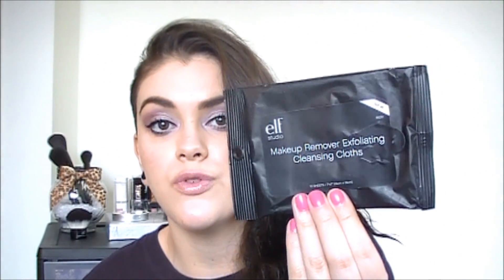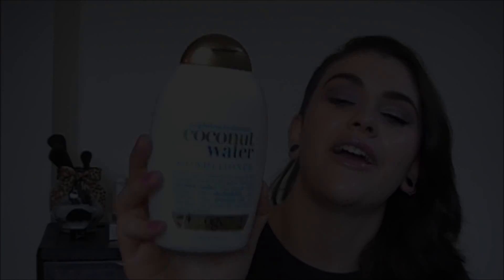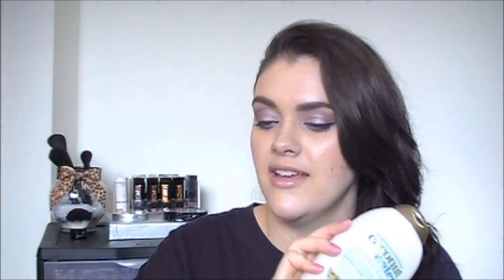I do have more stuff in this bag so I'm just going to dump it all out. I've got more makeup remover cleansing cloths — these are the exfoliating ones, new from the Studio Line. Love these, you guys. I definitely recommend them — they really get down into those pores and scrub away all your makeup. I have lotion wipes in Milk and Honey — love those. The e.l.f. makeup remover pen — love this product. It's amazing. Huge hit for me. If you do not have this, you need to get it. And another conditioner — this is my new favorite. It's the Weightless Hydration Coconut Water Conditioner. I already have a backup of this. I love it so much — definitely a hit.